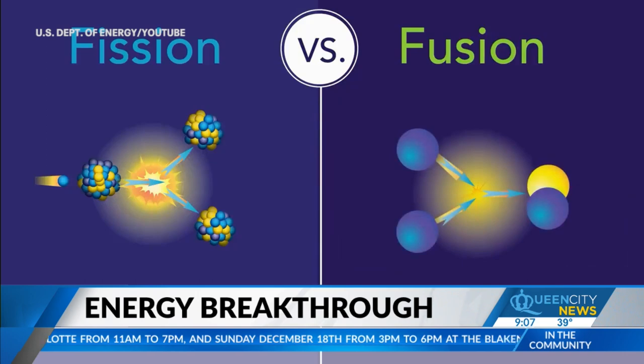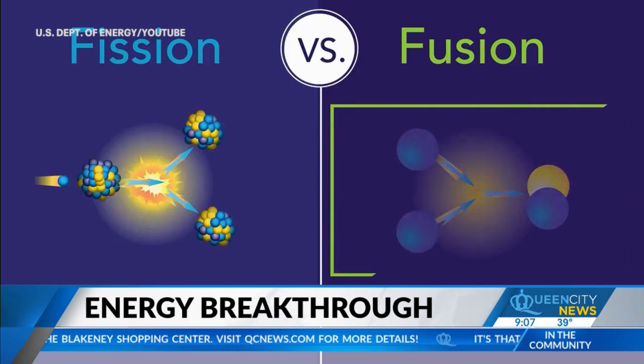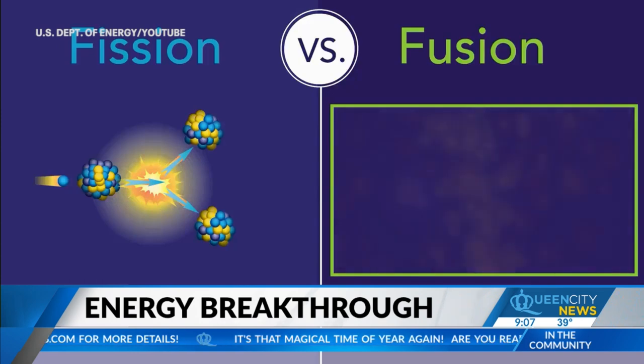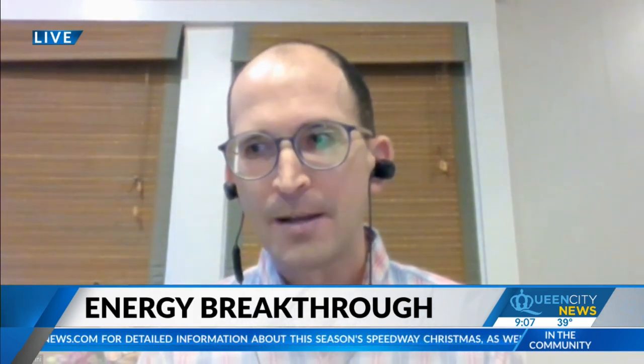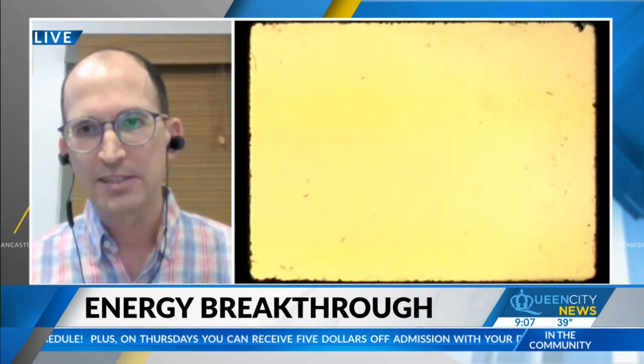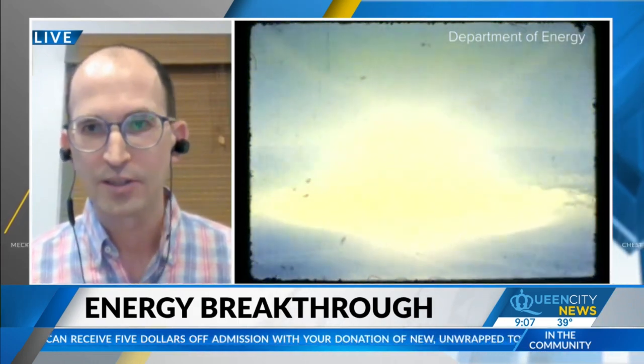The result coming out of the NIF — the National Ignition Facility in California — involves using high-power laser beams to generate a fusion reaction. NIF is the most powerful laser in the world. They shoot 192 laser beams into a tiny cylinder about the size of a pencil eraser, which contains a capsule of fuel consisting of hydrogen atoms. The lasers create x-rays which heat the capsule, causing it to implode, creating conditions at the center similar to the center of our sun. The hydrogen atoms combine into helium, and the fusion reaction causes the emission of a great deal of energy.